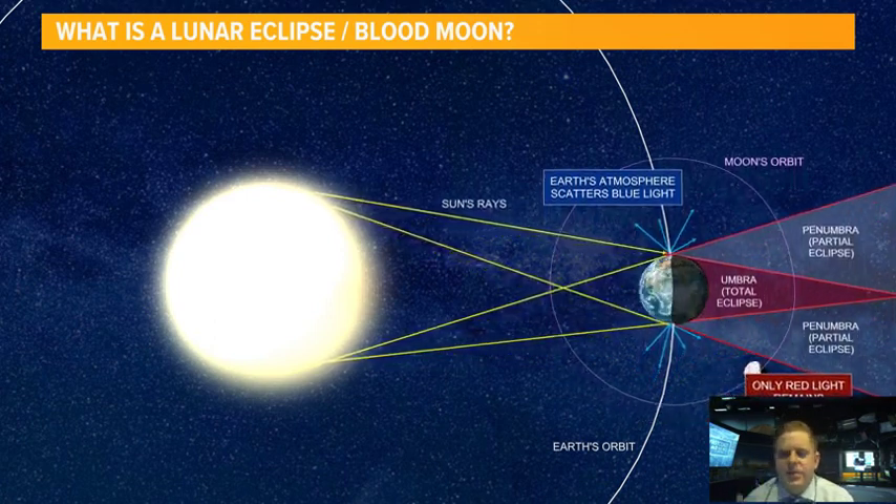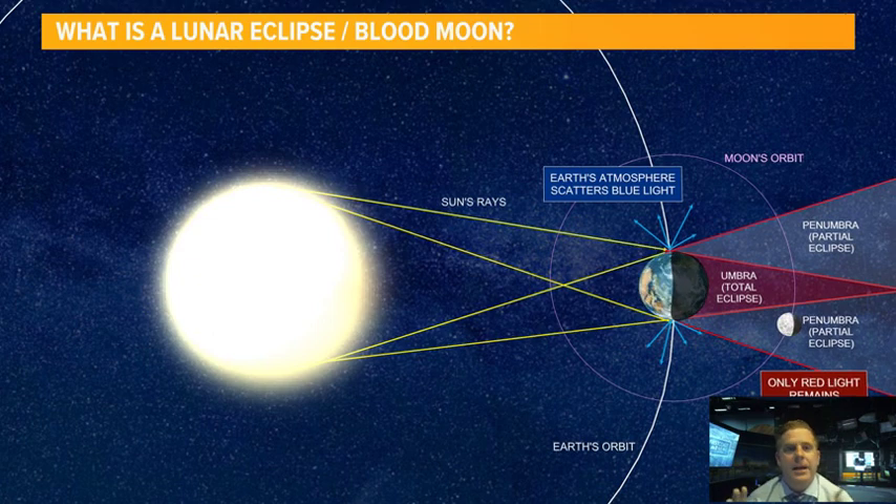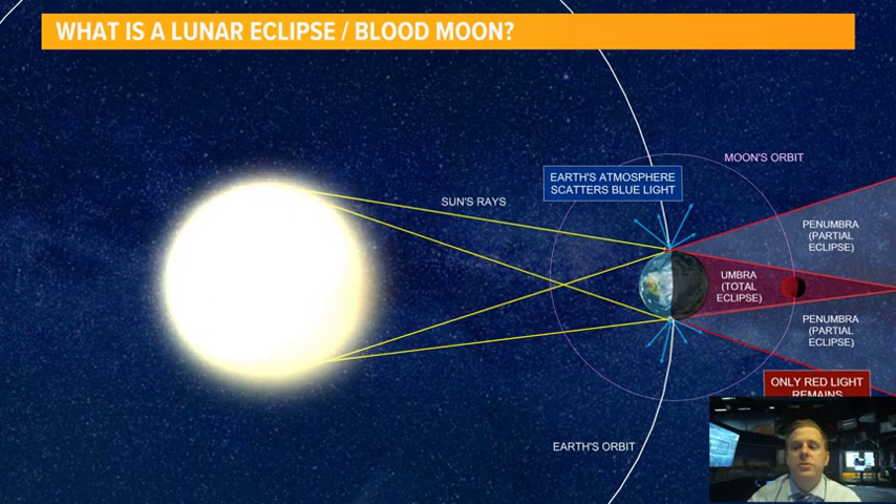Now, the earth's atmosphere scatters blue light — that's why the sky is blue. It's called Rayleigh scattering during the day. But if you take out the blue light, you leave red light left over. And so when the moon goes into our shadow of the earth,